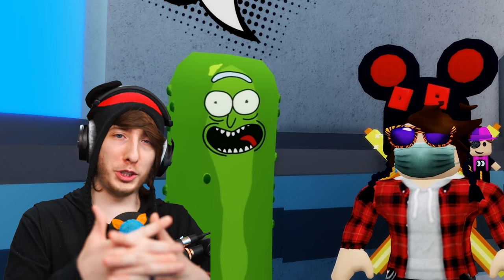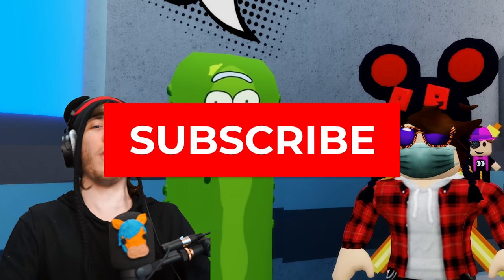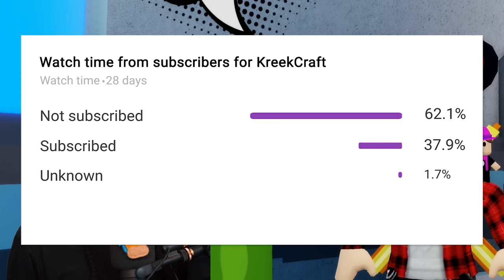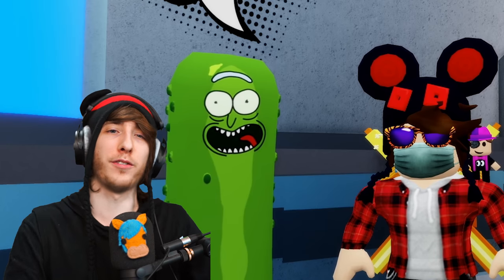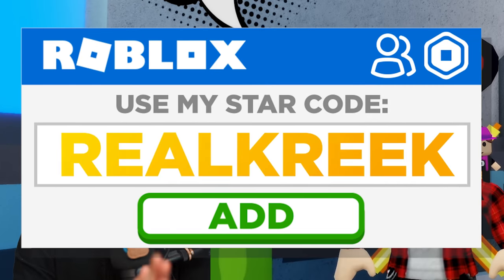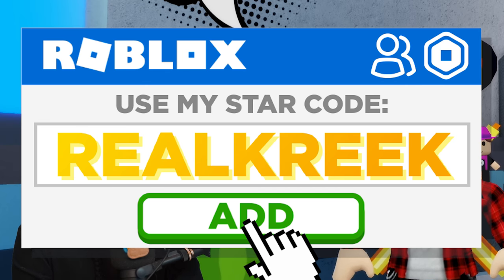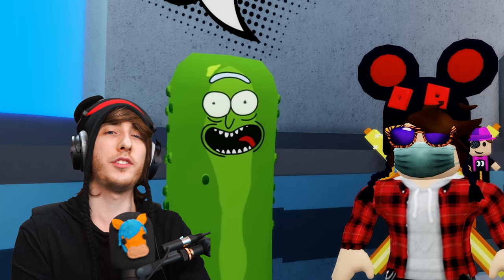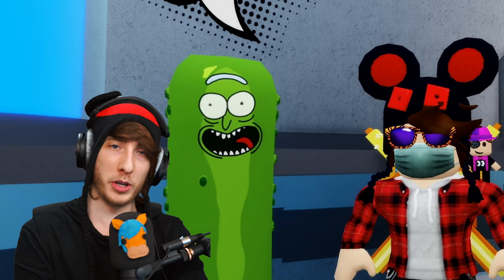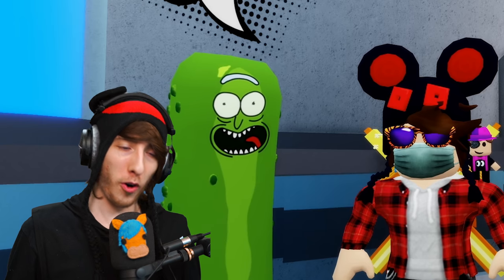Hopefully this video helped you out. Make sure you're subscribed because Piggy 2 is coming out soon and you don't want to miss any new videos, livestreams, or secret information I'll be dropping. Also keep using my star code when buying Robux or Robux Premium — it really helps out the channel a lot. Thank you guys so much and I'll see you for a brand new livestream later today.